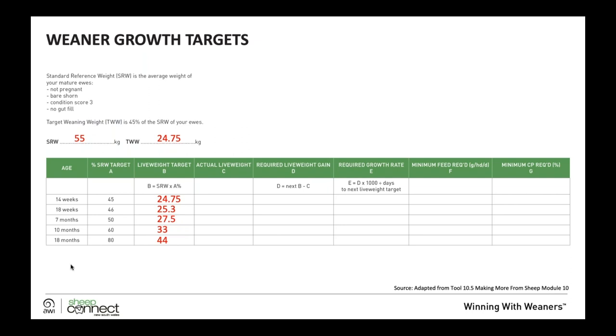Once we've got our target weaning weight, there are growth targets to meet right through until 18 months of age. We start at 14 weeks at 45% of standard reference weight, 18 weeks at 46%, seven months at 50%, 10 months at 60%, and then 80% at 18 months, which is when they're joining as a hogget. If you can hit and exceed that 80% at joining, you're likely to get a high rate of twins.